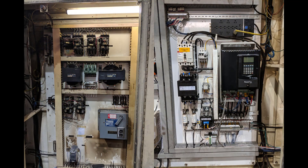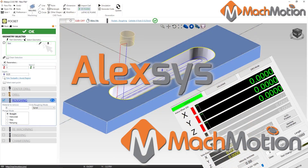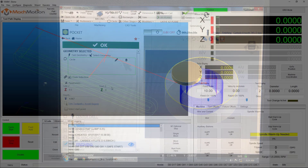Mock Motion went on-site to the steel company's facility and did power-up and commissioning in one week. Mock Motion then returned for on-site training of both Alexis, the conversational software, and the operation of the controller.